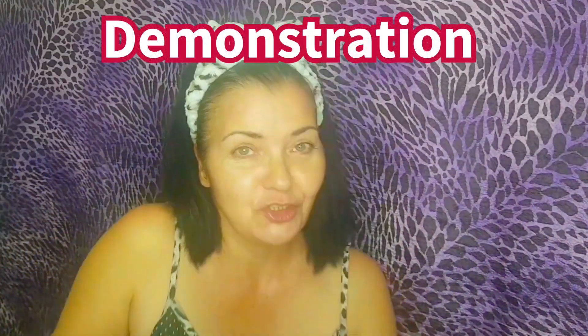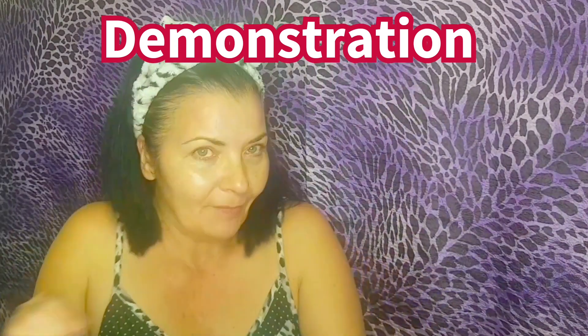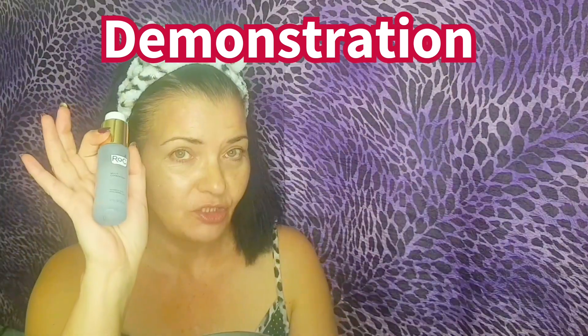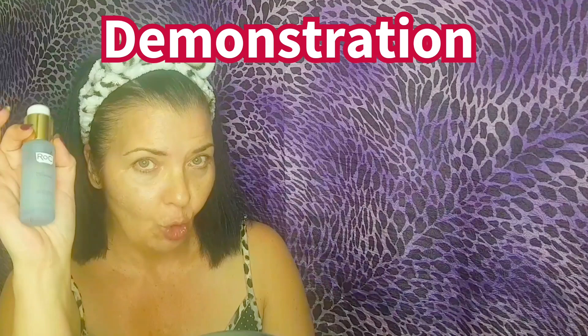Welcome to the demonstration of this amazing resurfacing serum. Before we get into the demonstration, I just want to quickly say: this is dermatologist tested, it's fragrance-free, it's paraben-free, and it's non-comedogenic.